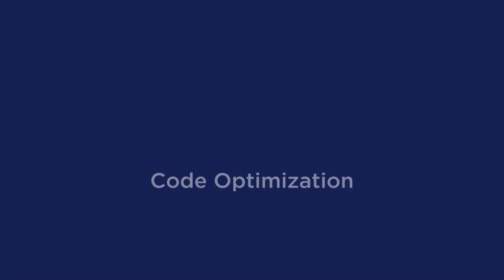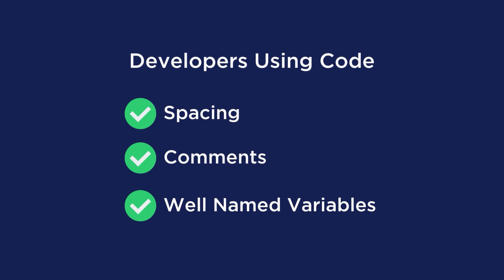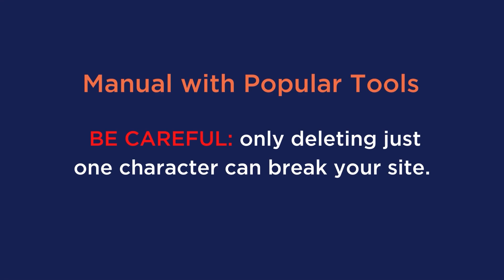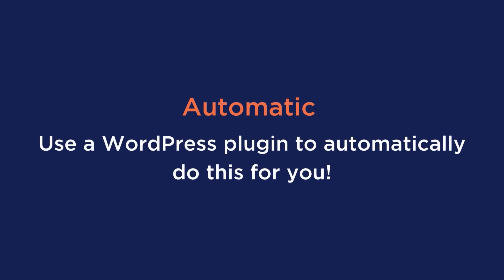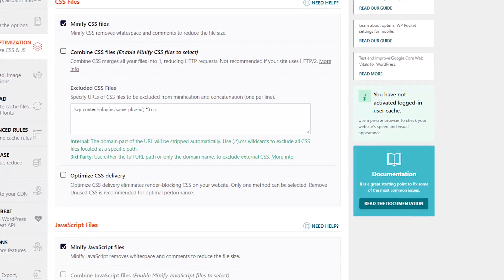Tip number nine is code optimization. Developers tend to use spacing, comments, and well-named variables to keep code easy to follow. As the business owner, this becomes problematic because it takes up more space, which can be detrimental during loading times when every millisecond counts. There are two ways to compress files and minify your code: manually — but be careful, deleting just one character can break your site — or automatically, where a plugin like WP Rocket can minify your CSS and JS in just a few clicks.